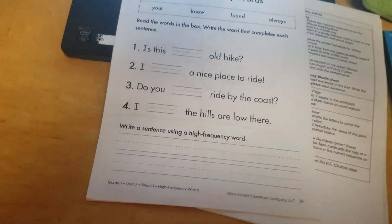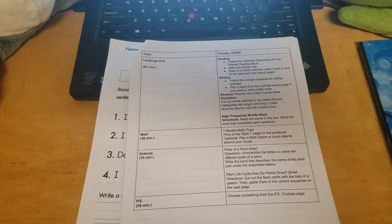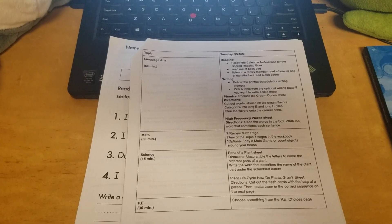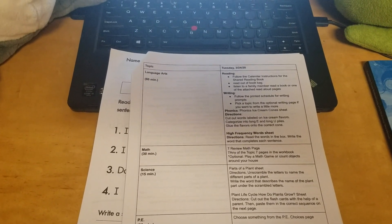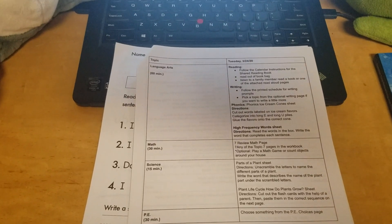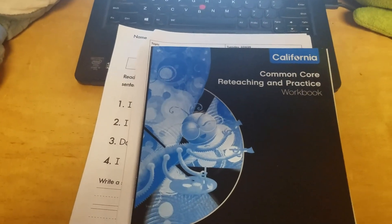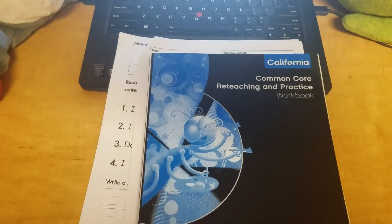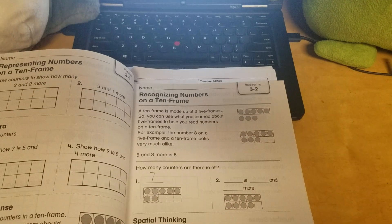The next thing for you to do today is the topic seven review math page. If you check out the review math page video on YouTube, I explain how to do it and how to fill in that worksheet. After that, I would like you to choose a page from topic seven or any page from any other previous lessons out of this book — just do one. It can be the practice page or re-teaching page, it's up to you.